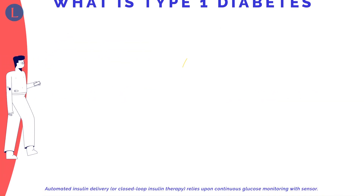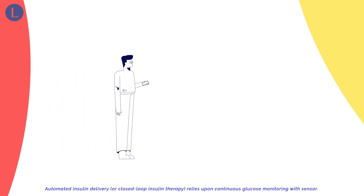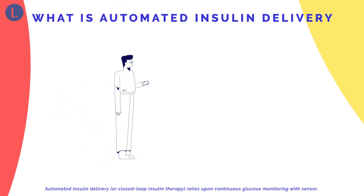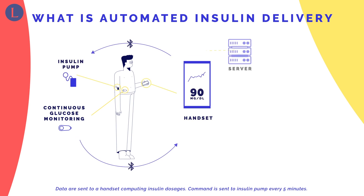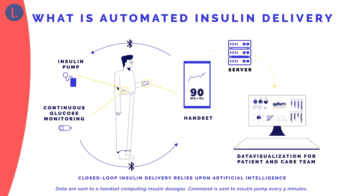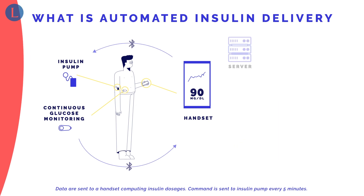Automated insulin delivery, or closed-loop insulin therapy, relies upon continuous glucose monitoring with a sensor. Data are sent to a handset computing insulin dosages, and a command is sent to the insulin pump every five minutes.